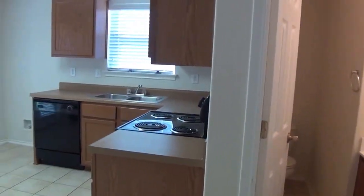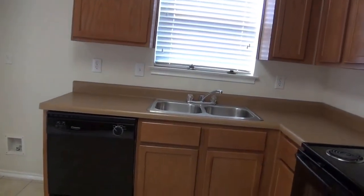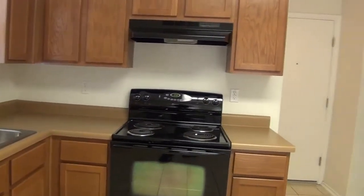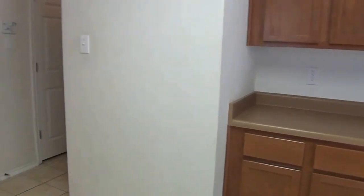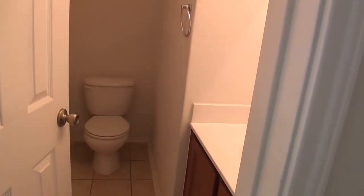Heading into the kitchen here. On the left is where the washer and dryer go. And here on the right you've got a little pantry space with some shelving. This door leads out to the backyard. You've got the dishwasher, nice cabinets, a lot of cabinet space, even some extra space over here. There's a door that leads into the garage, and then you have the half bath downstairs.